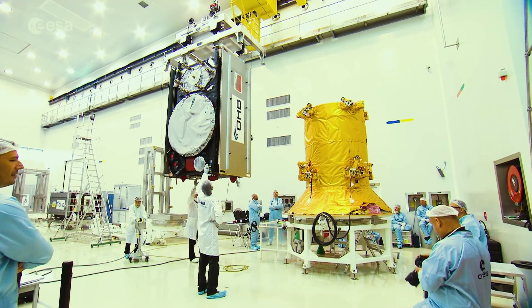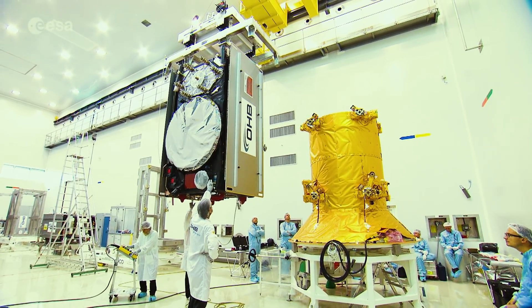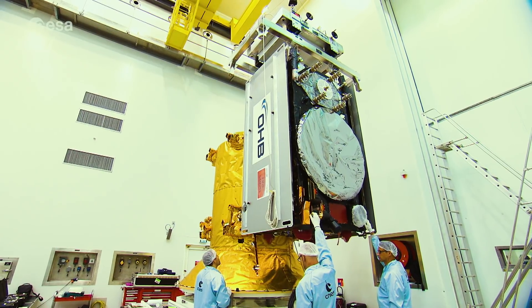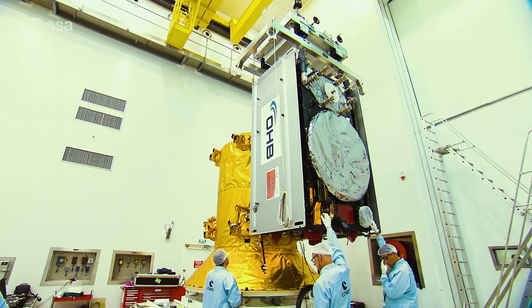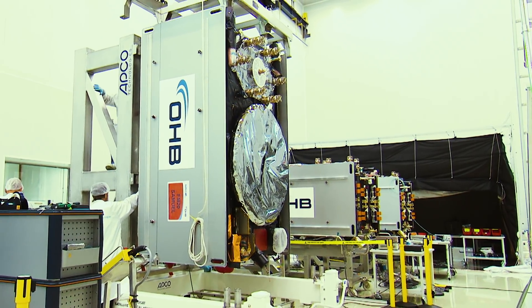This 8th Galileo FOC campaign started on May 18, with the arrival in Guyane of the first pair of satellites, followed a month later by the second pair. Due to the skills and experience from the previous Galileo campaigns and all the teams involved, the campaign has run very proficiently.